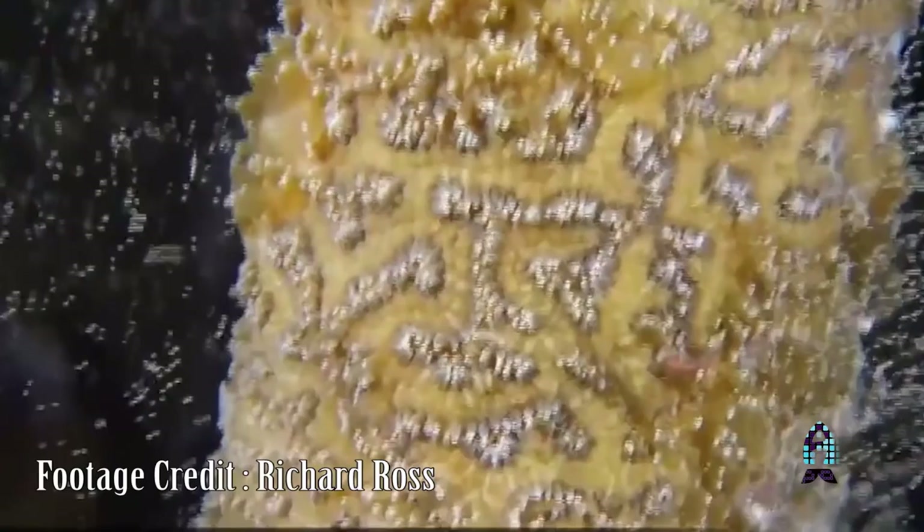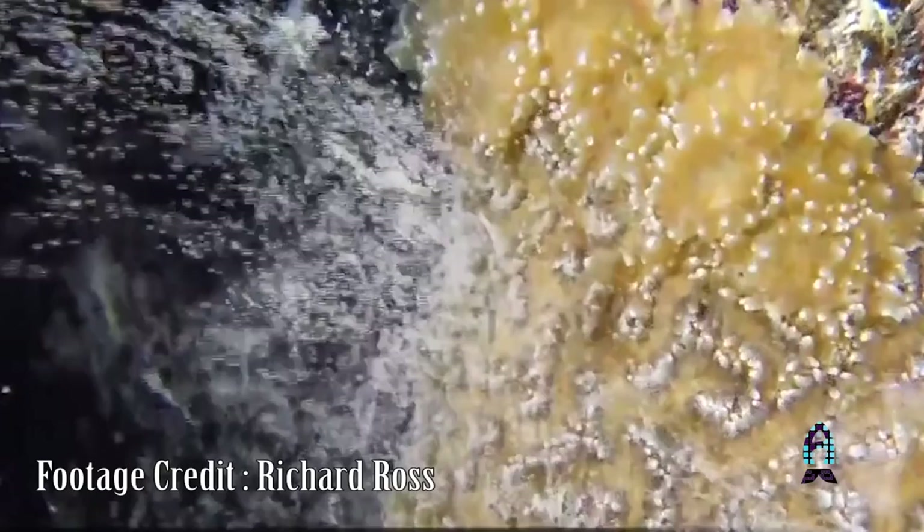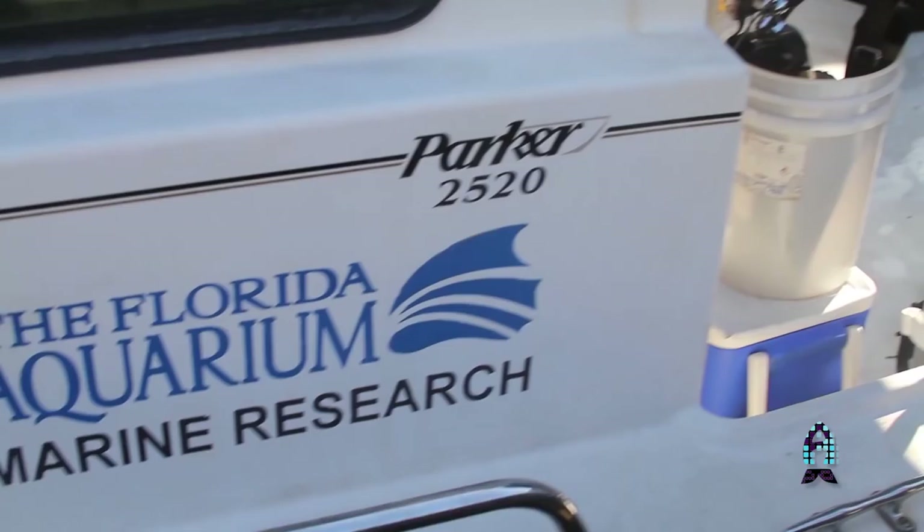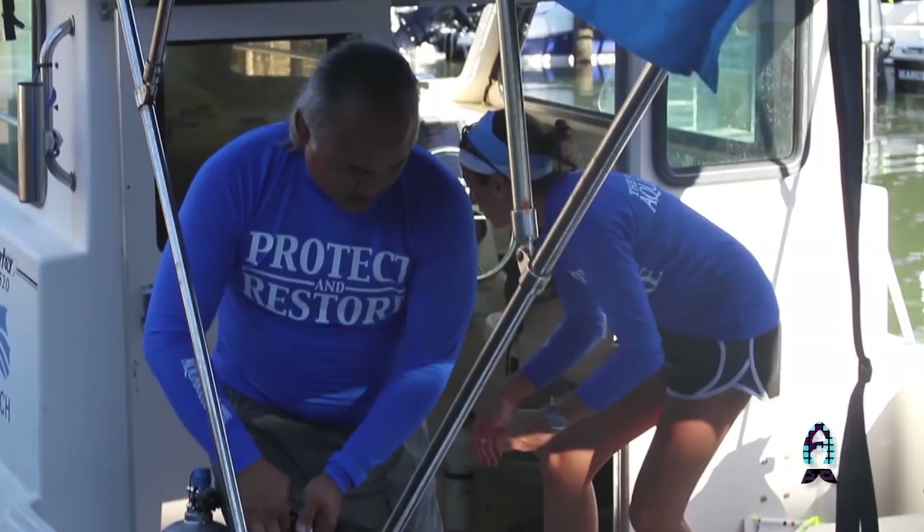We currently have 84 Pillar Corals here at the Center for Conservation, and we know the genotype or genetic makeup of each one of these individuals and what original reef each came from. For some of them, we even know if it's a male or a female. Eventually, we will be putting these Pillar Corals into a breeding program and hoping to reproduce them and make more Pillar Corals, so that we can hopefully restore the population in the state of Florida once this disease band has passed.